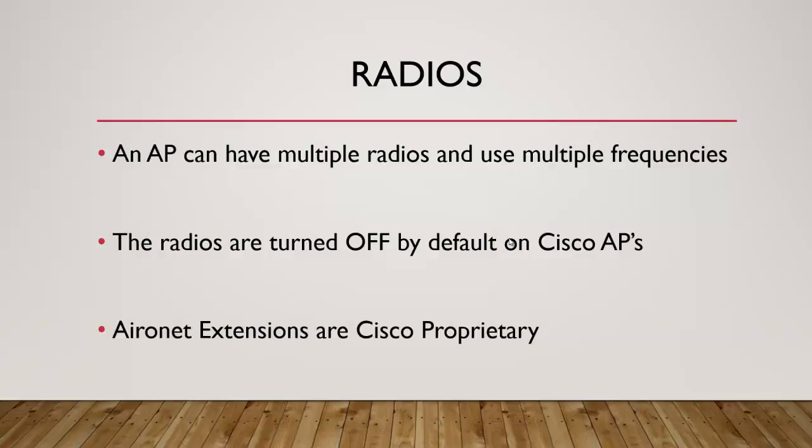An access point can have multiple radios and use multiple frequencies. With the 1200 series access points you can actually plug in two different radios — for example, a 2.4 GHz and a 5 GHz radio. The radios, especially on autonomous access points, are turned off by default on Cisco. Way back when we bought some Cisco access points, we couldn't figure out why they wouldn't work, and then realized we'd never turned on the radios. All interfaces are turned off on all Cisco devices by default, except switches. The switch is the only thing you can pull out of the box, plug in, and have everything work.